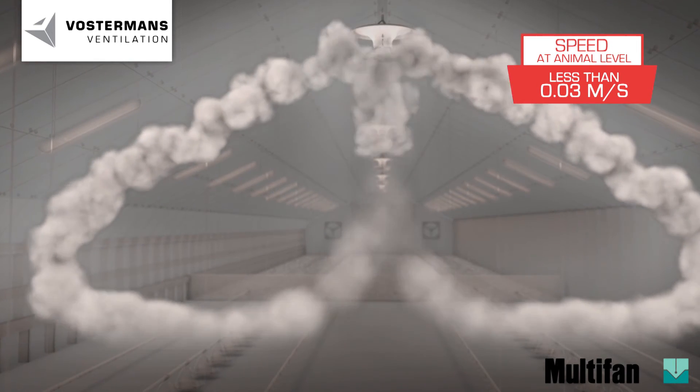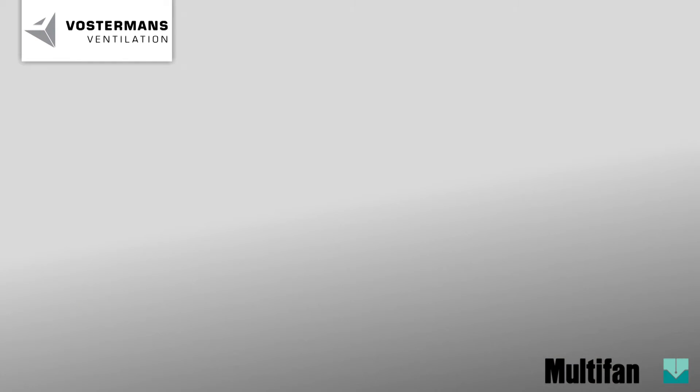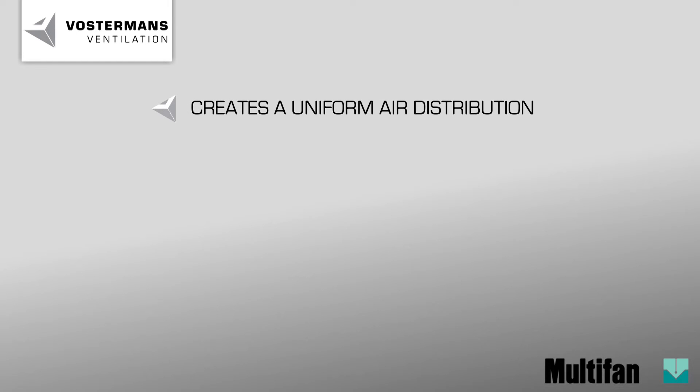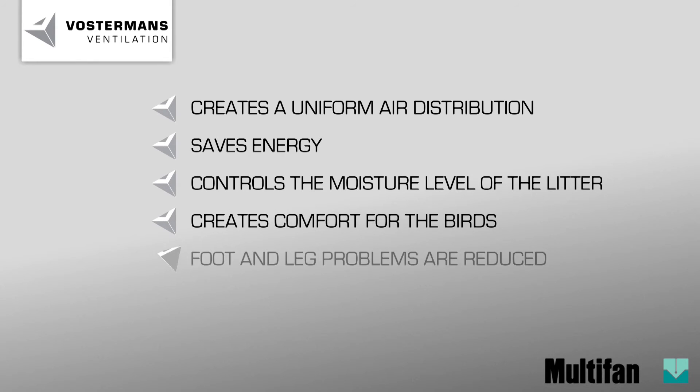The grower is able to control the moisture at litter level. In summary, the multi-fan V flow fan creates uniform air distribution, saves energy, controls the moisture level of the litter, creates comfort for the birds, foot and leg problems are reduced, and it is applicable with various flocks and management systems.